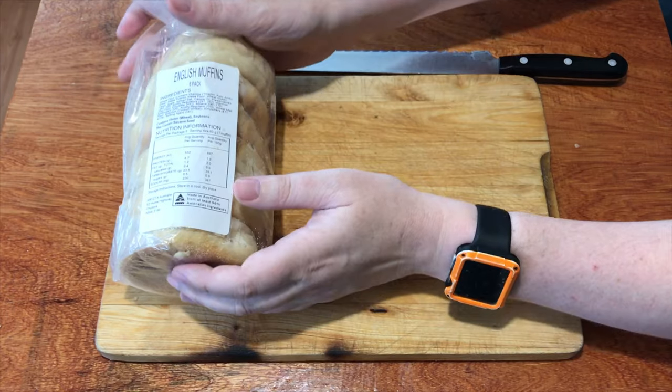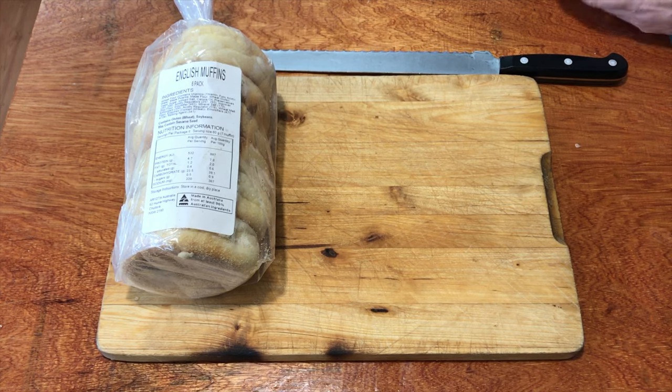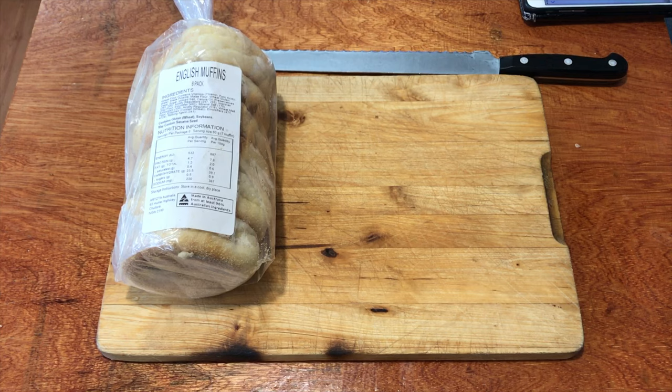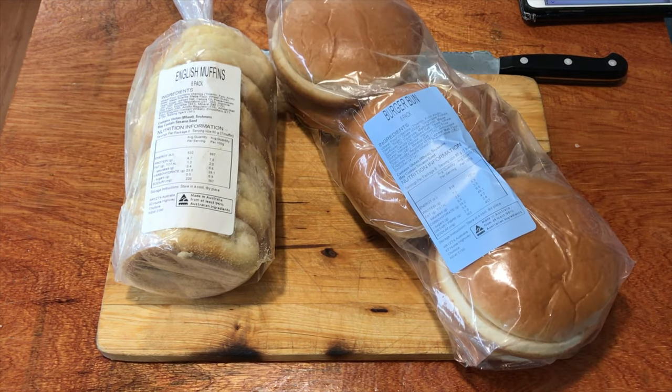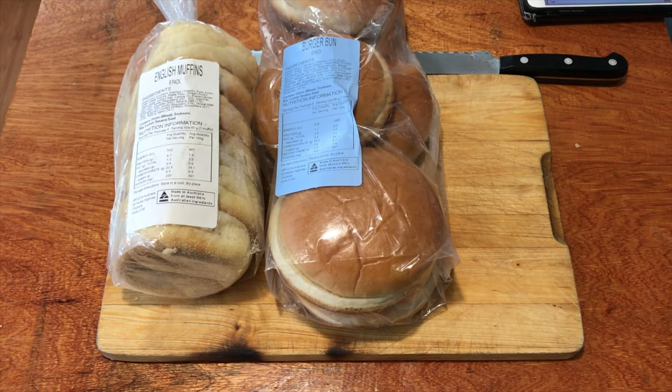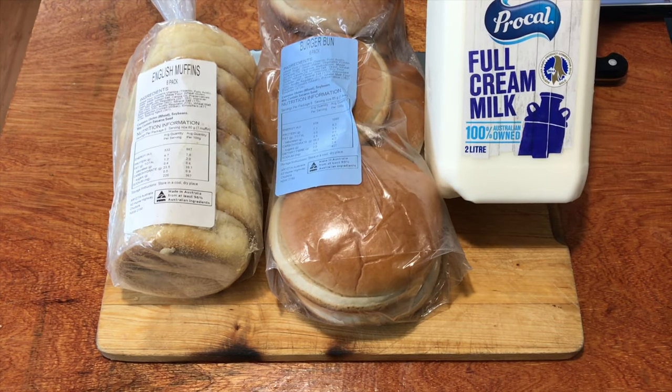And some English muffins — you get a six-pack of English muffins. They cost $3 for those. And then the gourmet bun rolls came to $4. And two litres of full cream milk — you can also get skim — was $2.60.